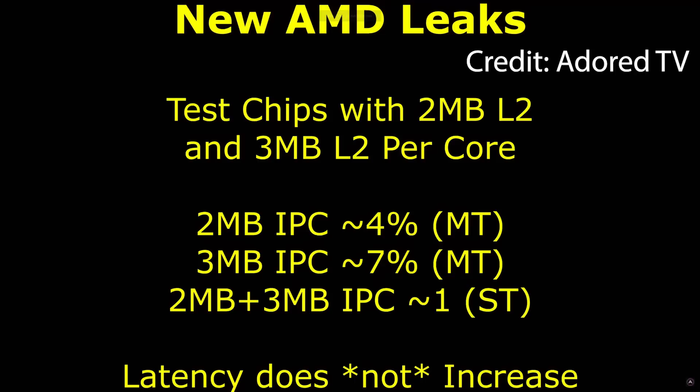According to his data, these two configurations are as follows: L2 cache is both 2 and 3 megabytes, and this increases performance by a couple of percent with each increase, as you can see on screen. This is during multi-thread workloads, though, so it will definitely differ on a case-by-case basis.